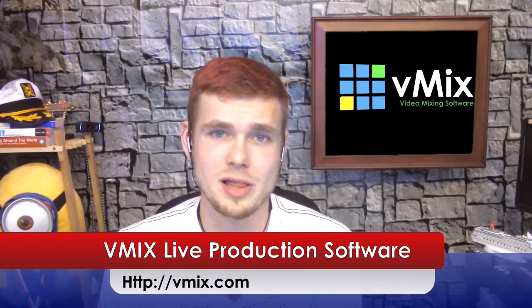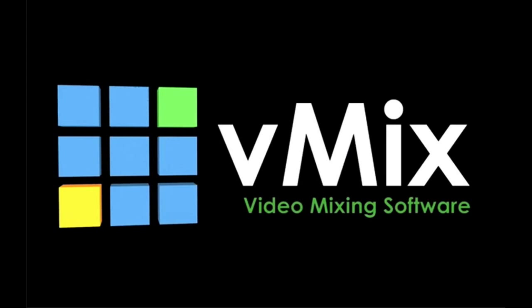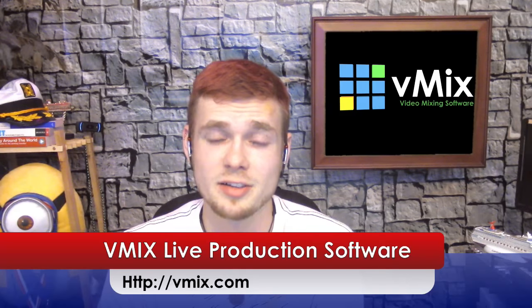Our live show and ability to bring in remote guests wouldn't be possible without vMix. vMix is our live production software that powers our show and many other high-end productions, from church services to football games. What our producer Bird really liked is that they give you a full 60-day trial of everything, risk-free before you buy. Systems start from just $350 up to $1,500 depending on your production requirements. If you're going to do any serious live streaming, you need vMix. Try it at vMix.com today.